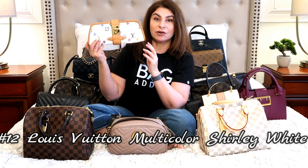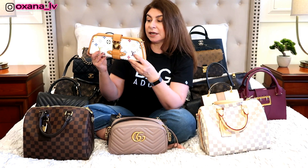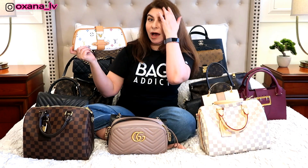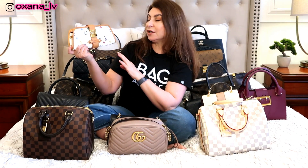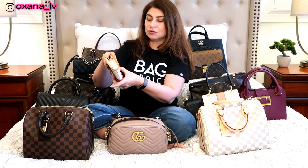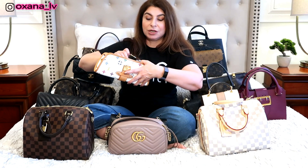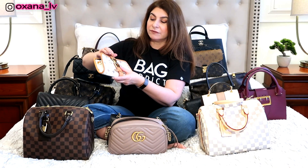The next bag — I forgot the exact name of this clutch — is from Louis Vuitton's multicolor canvas collection. This is the only bag in my collection with the multicolor monogram print, and I wanted something with this very unique print. I mostly use it on vacations. It has a gorgeous red interior. I've never done a review of it on my channel, but it's a fairly old bag that I absolutely adore.